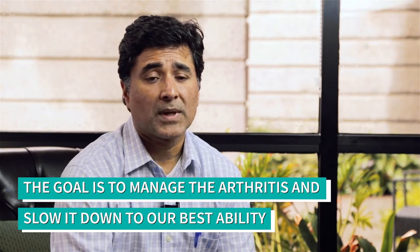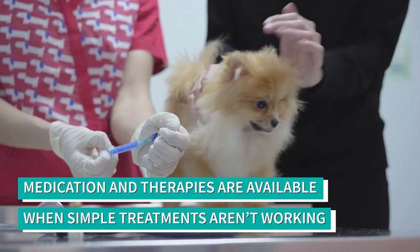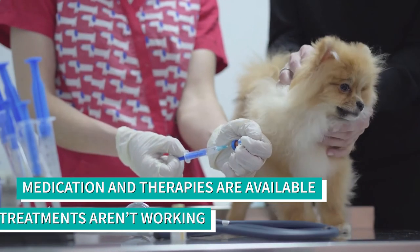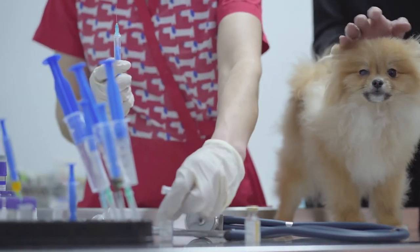If managing with simple things is not working and the disease is progressing too quickly, they typically get oral medication. There are also newer therapies we can inject into the joint, such as stem cells and platelet-rich plasma.